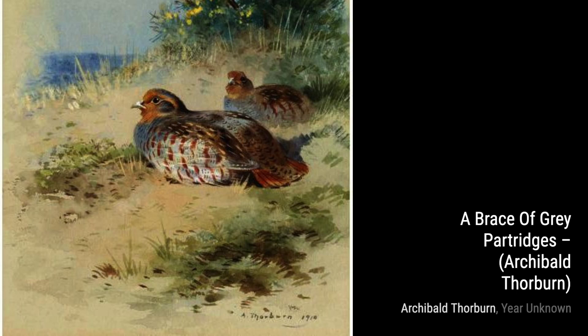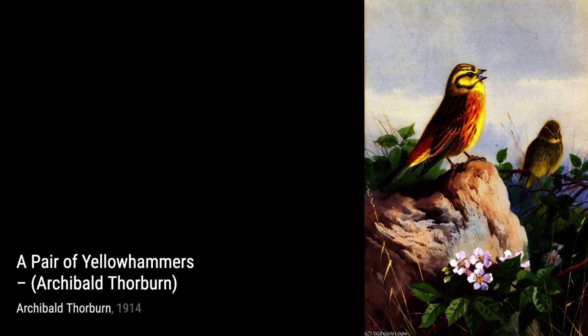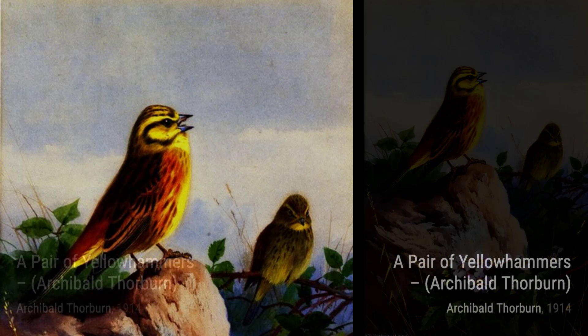Moving on to Long-tailed Tits on Gorse, we see the delicate beauty of these small birds as they perch on the gorse. The way Thorburn captures their fluffy feathers and the vibrant yellow flowers creates a visually stunning composition.